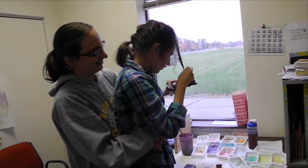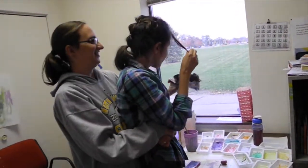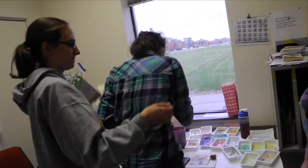Hi, Heather. Do you... what's your favorite piece of art?